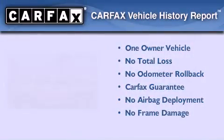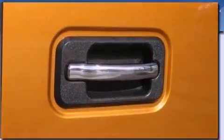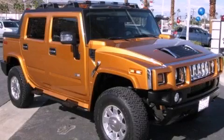This Hummer has had only one owner, and it qualifies for the Carfax Buyback Guarantee. Call or visit us right now and arrange your test drive today.